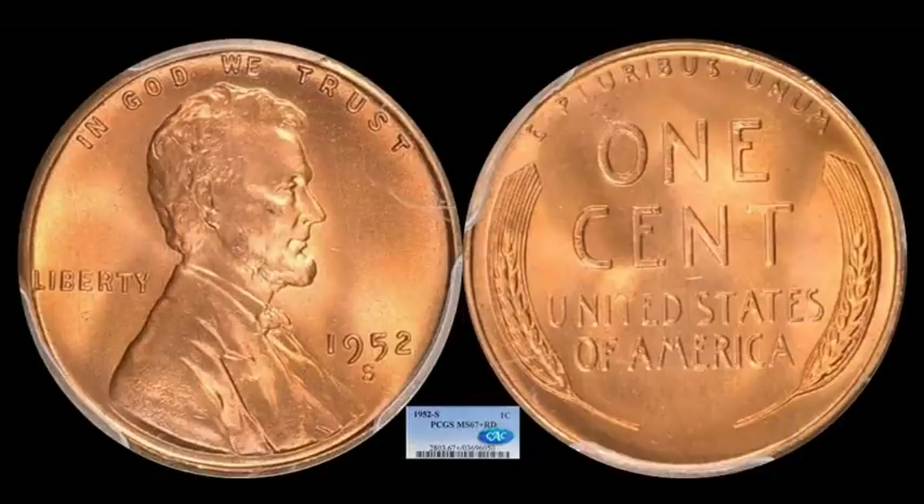The next Lincoln cent is a 1952S. San Francisco and Denver coins are generally known for their high quality, so it's no surprise we have a PCGS Mint State 67 Plus full red, CAC certified example. Undoubtedly this is going to be a registry set all-star at a top pop grade. This one sold for $1,302.51 — just a really nice specimen. It's hard to find these coins with such clean fields and a decent strike.